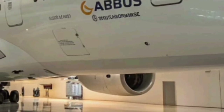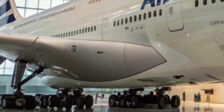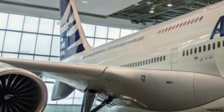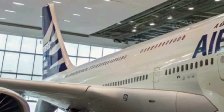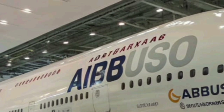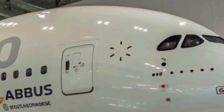The new A380 is equipped with upgraded Rolls-Royce Trent XWB engines that improve fuel efficiency by nearly 15%, making it more environmentally friendly compared to older versions. These engines are quieter and cleaner, helping reduce carbon emissions and meet the strict environmental regulations of the 2026 aviation era.